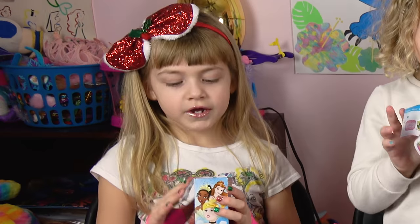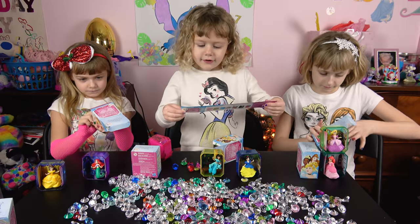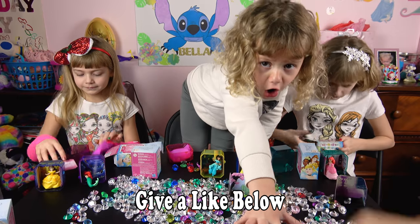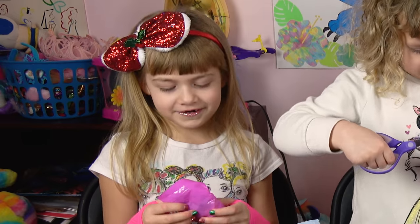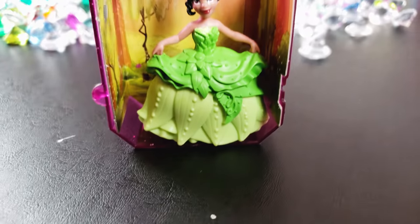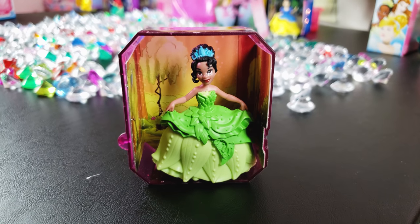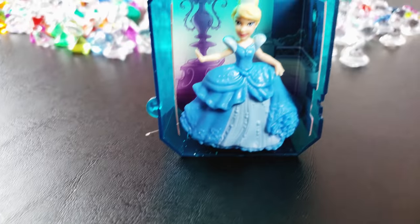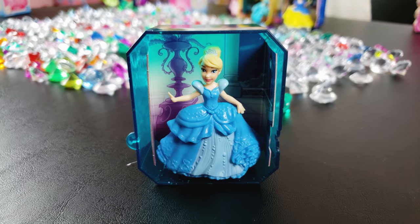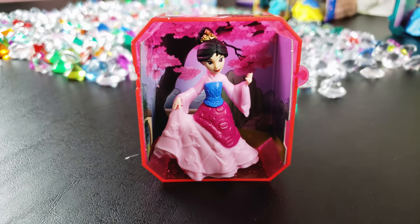Alright, let's open the next one, Liz! If you guys are liking these, make sure you give us a like down below. And don't forget to comment and let us know which one's your favorite. Tiana! She's beautiful, she's got that green dress! She looks way better as a princess than a frog! I got Cinderella! Who did you get, Liz? I got Cinderella! Lily got Mulan! We need Merida, Aurora, and Pocahontas. Let's open the final box!